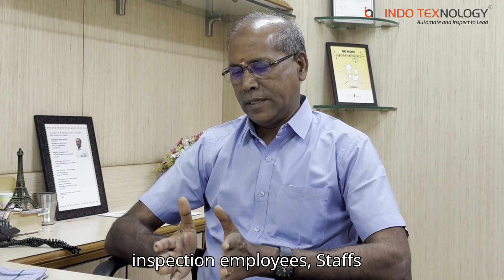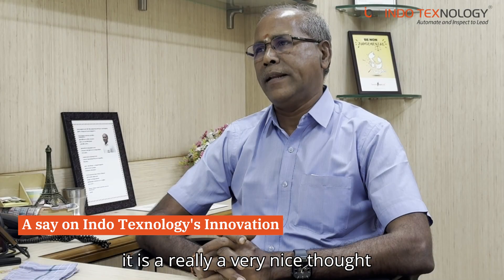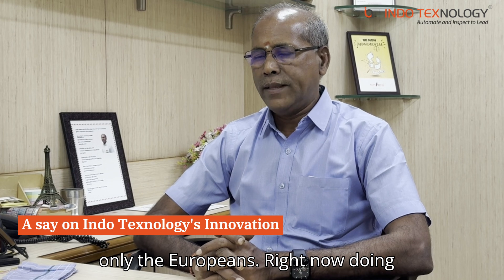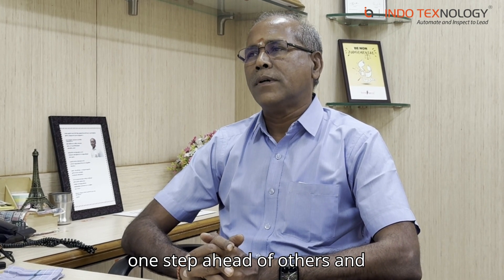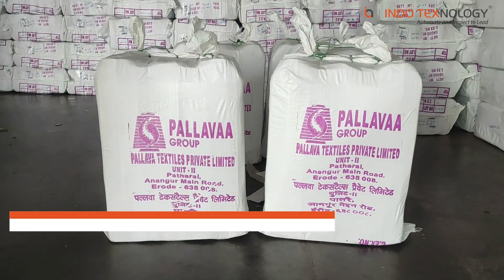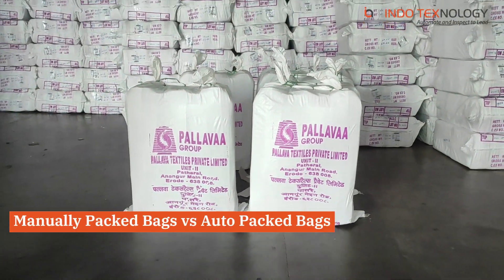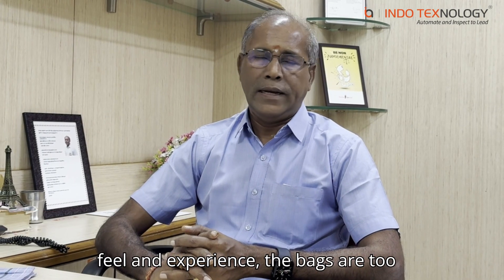The inspection employees, staffs, the inspection table, and the material handling — that is not required. That is really a very nice thought. Only the Europeans are doing this right now. I need to take one step ahead of others, and their inventory is really good.